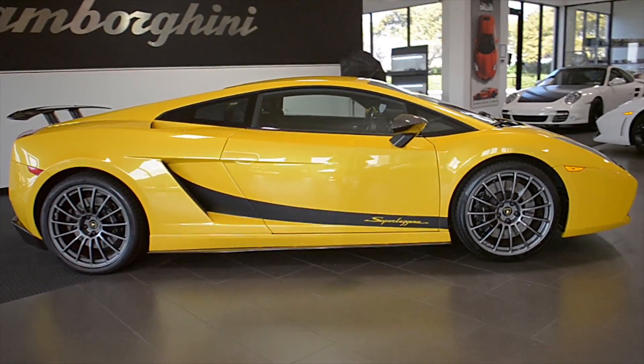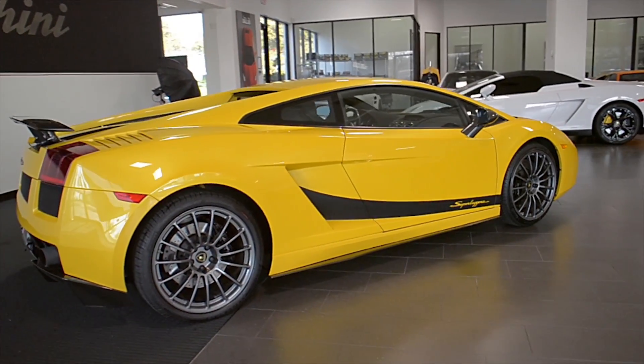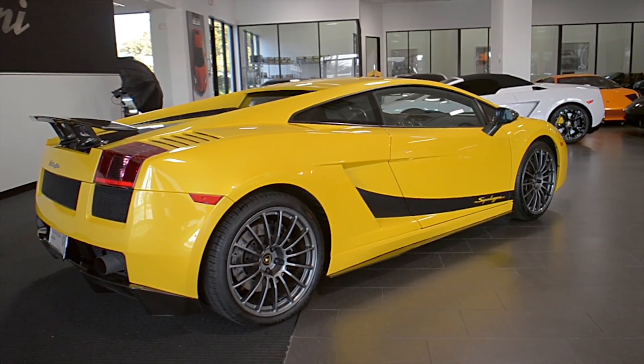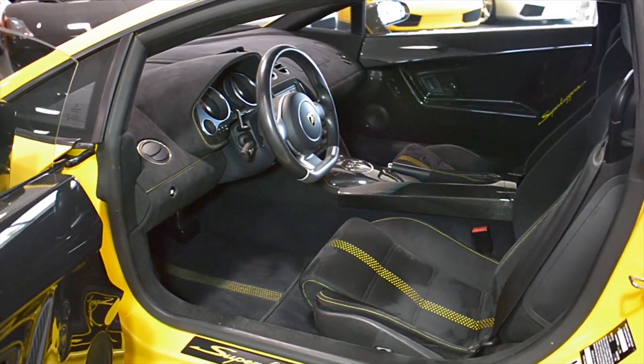Lamborghini Dallas proudly presents a 2008 Lamborghini Gallardo Superleggera, equipped with a 5.0-liter, 530-horsepower V10 engine, and a 6-speed e-gear transmission with all-wheel drive.